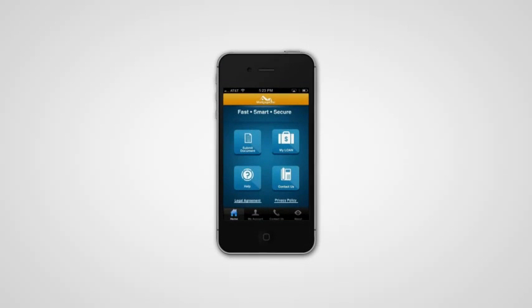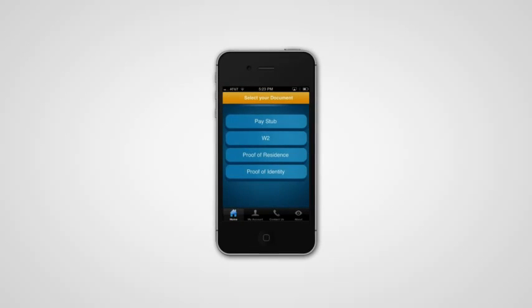Here you see the application running on the user's phone. They select the Submit button, and now they're prompted for the documents that are being requested by the lender. In this case, the user is being asked for a W-2.